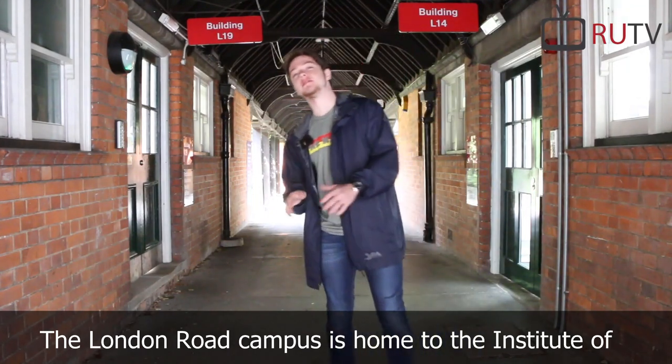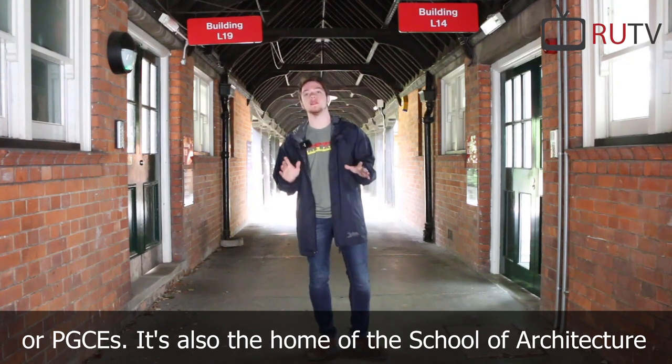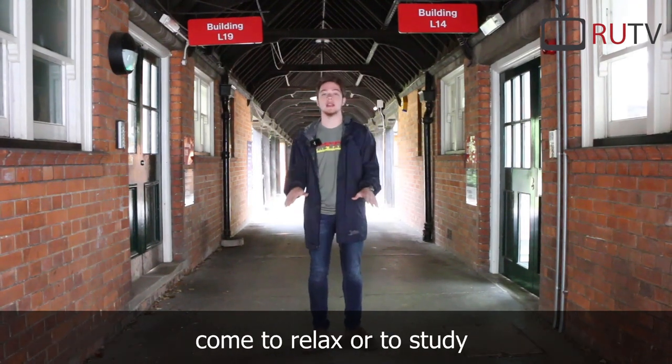The London Road campus is home to the Institute of Education, where you can do primary education or PGCEs. It's also the home of the School of Architecture and a bunch of other subjects. On my left is the Student Common Room, where students who use this campus can come to relax or to study.